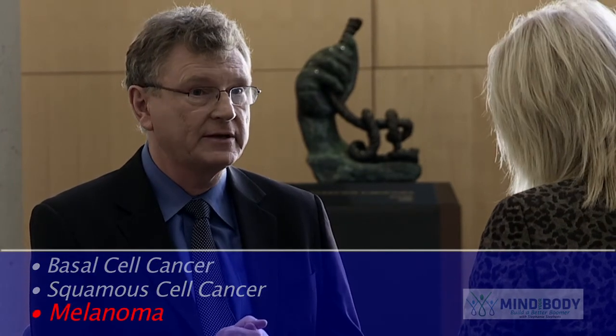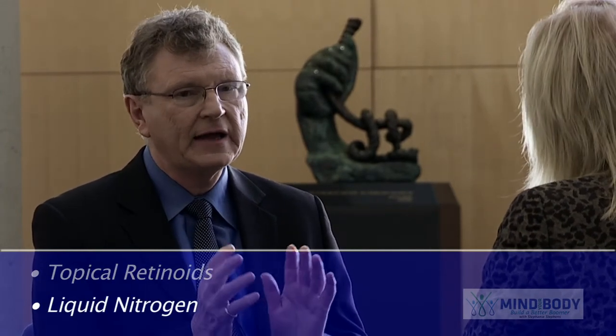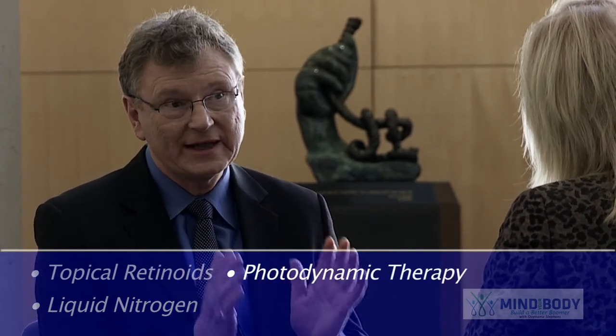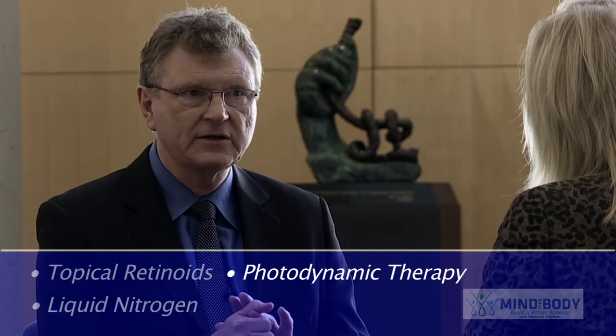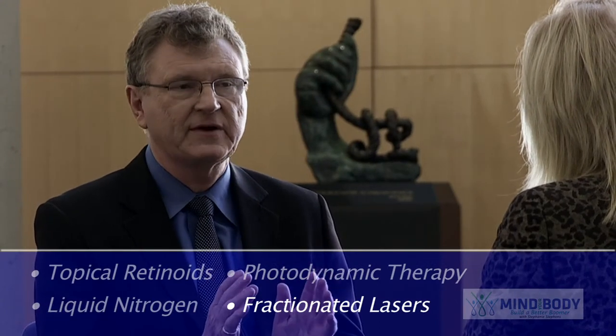The three cancers to be concerned about are basal cell cancer, squamous cell cancer, and melanoma. Melanoma can be a killer, so particularly you've got to be cautious of that. You need to be proactive. You can use a topical retinoid, you can use liquid nitrogen freezing treatment to destroy keratosis. And also you can use things like photodynamic therapy, or you could use the latest thing which is fractionated 1927 — it's part of the FRAXL Restore, which is one of the best devices for reducing the number of skin pre-cancers.